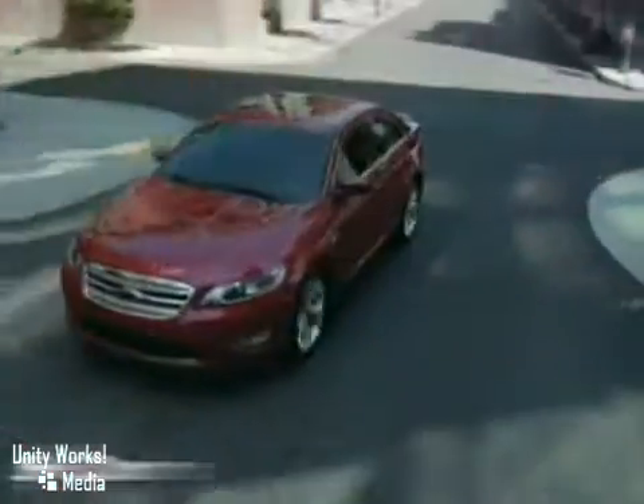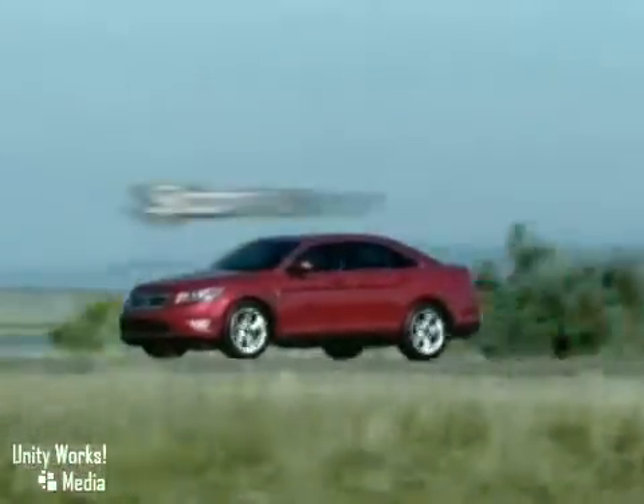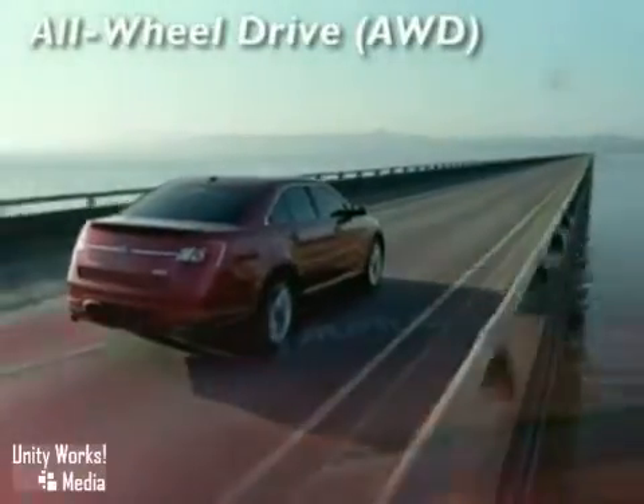The secret is the masterful partnership of the twin turbochargers and direct fuel injection. Enjoy the power output of a V8 with better fuel economy and lower emissions than a naturally aspirated 8-cylinder engine.